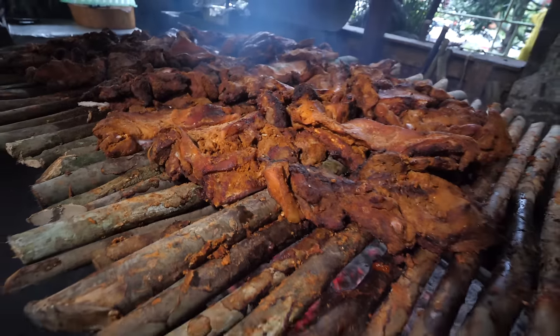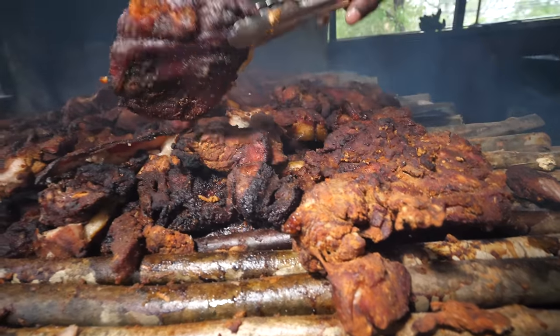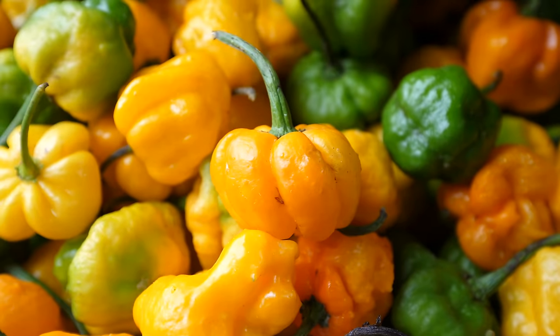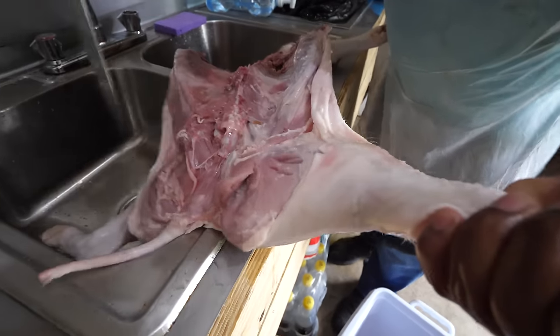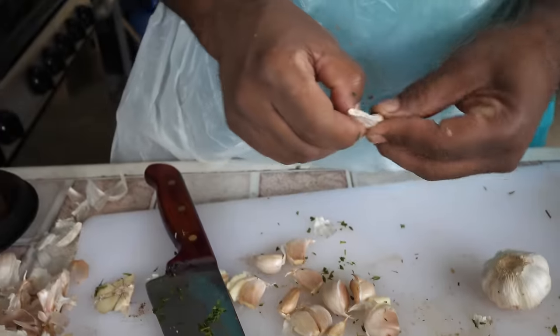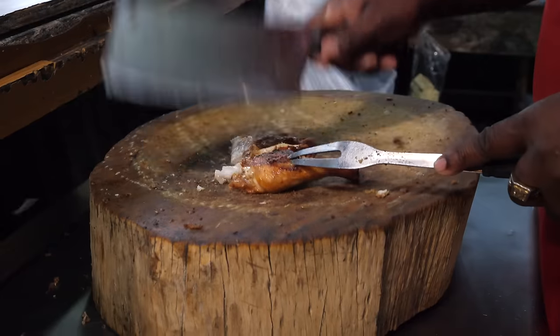When you think about the food of Jamaica, probably the number one food that comes to mind is Jamaican jerk. Jamaican jerk is a style of cooking meat — a blend of spices, herbs, and marinade that goes into the meat. And I'll just be honest with you, it is a way of life.